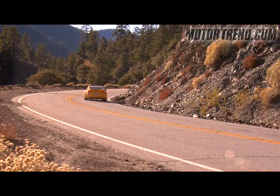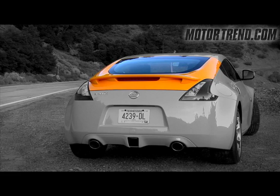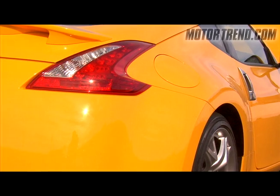Nissan was able to shed about 75 pounds overall, and how they did that was by using aluminum in the doors, the hood, and the hatch. They also cut weight in the wheels, the audio system, and even the fuel tank.